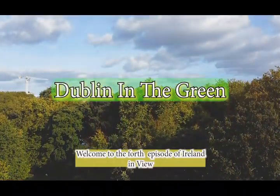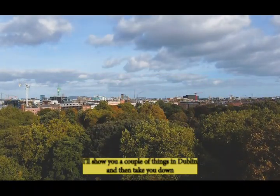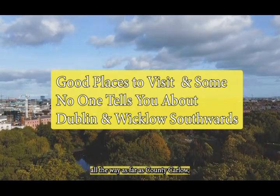Welcome to Edition 4 of Ireland in View. We're going to take you out of Dublin today. I'll show you a couple of things in Dublin and then take you down all the way as far as County Carlow.